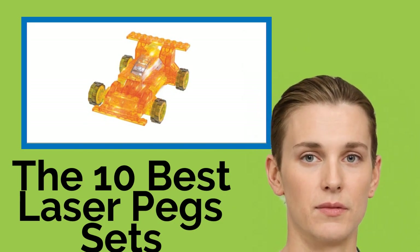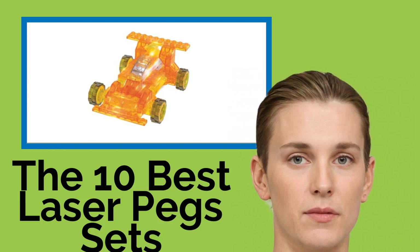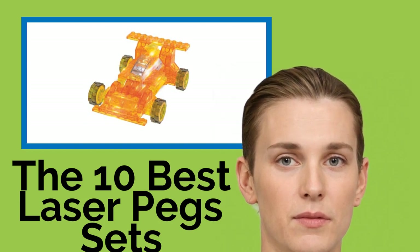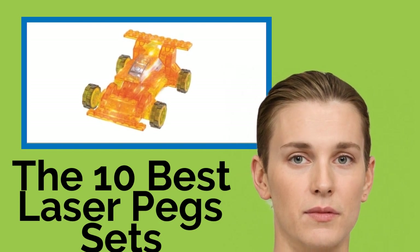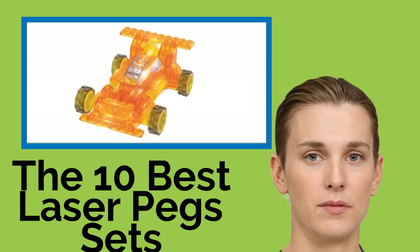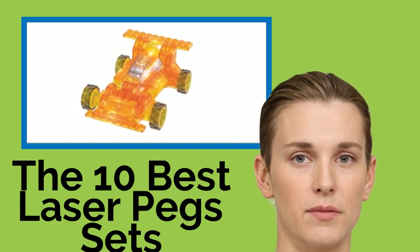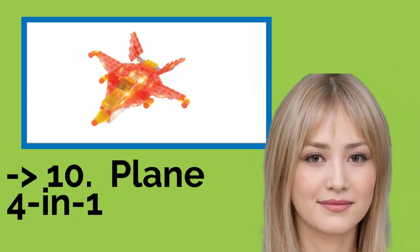The 10 Best Laser Peg Sets. There are all kinds of construction toys on the market, but if you want your kids' creations to light up the night, you should consider getting them some laser pegs. The pieces come in a variety of colors and can be used to make anything from race cars to dinosaurs. We've included both big, comprehensive sets for older children, and smaller budget-friendly options designed for kids as young as four.